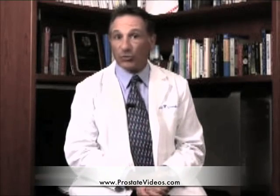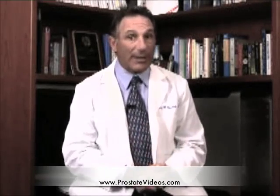Who's a good candidate? Well, probably those men whose PSA is greater than 20 nanograms per milliliter.